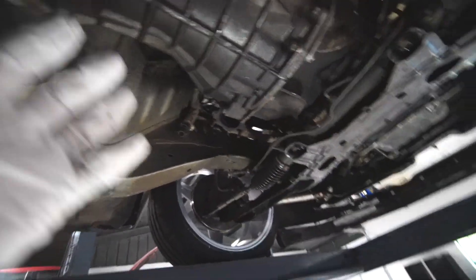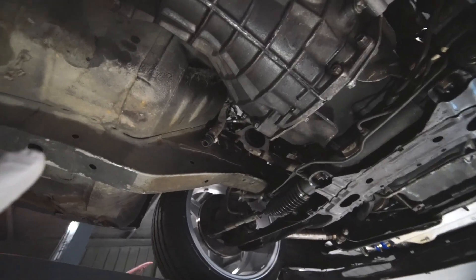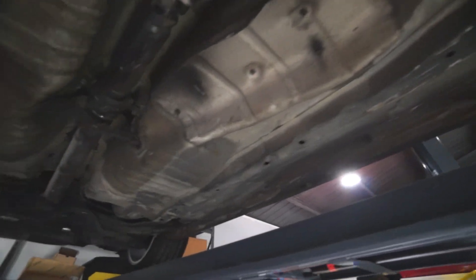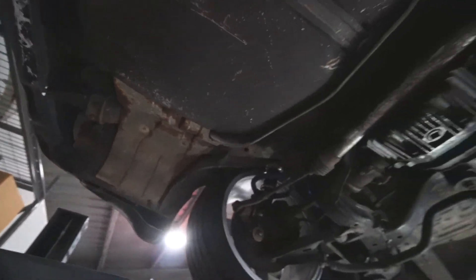So we've got the J-pipe, and it's actually going to be a super simple install, which I'm a huge fan of. I need to get a gasket, so I'll have to run to the store for that, and then it'll just run straight back. That N1-style exhaust is going to be nice.